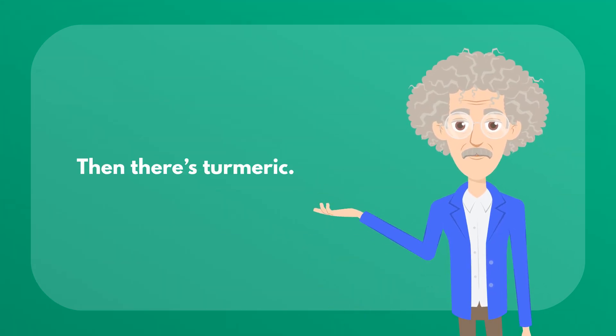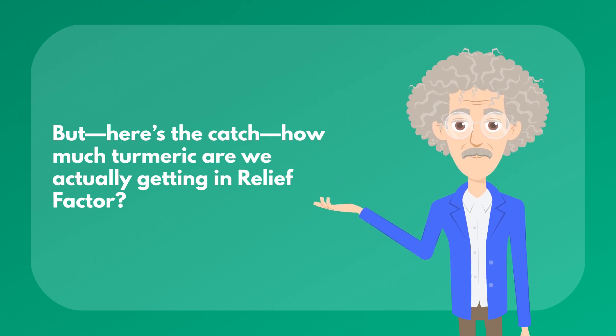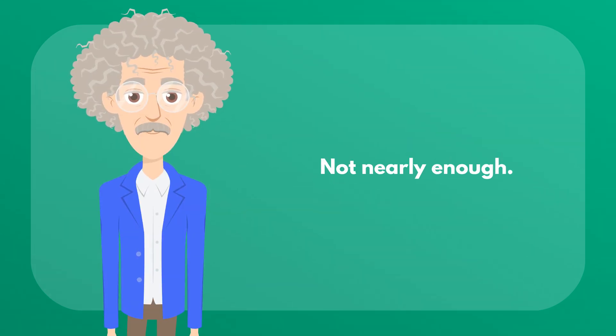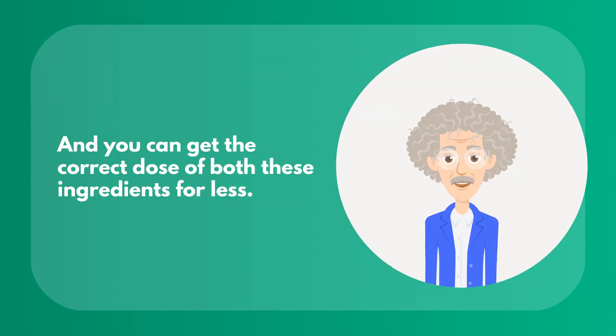Then there's turmeric. Turmeric is famous for its anti-inflammatory effects, but here's the catch — how much turmeric are we actually getting in Relief Factor? Not nearly enough. You need 500 mg of curcumin, and the amount of curcumin in Relief Factor is only 120 mg. So it's pretty easy to see the issue here. And you can get the correct dose of both these ingredients for less.